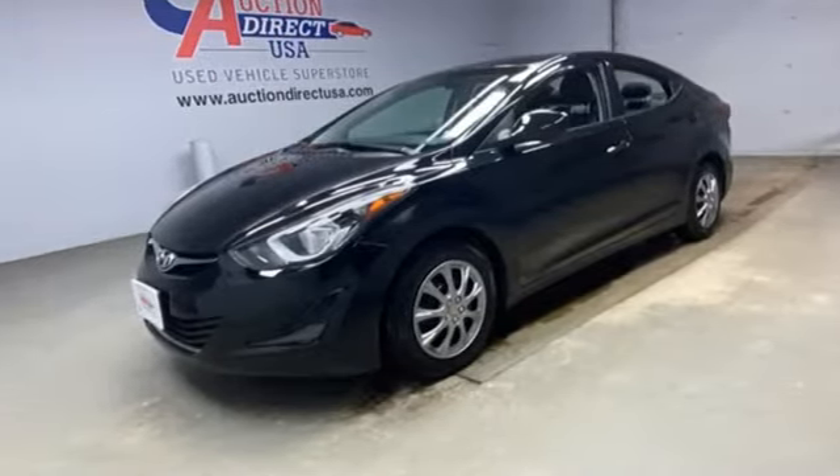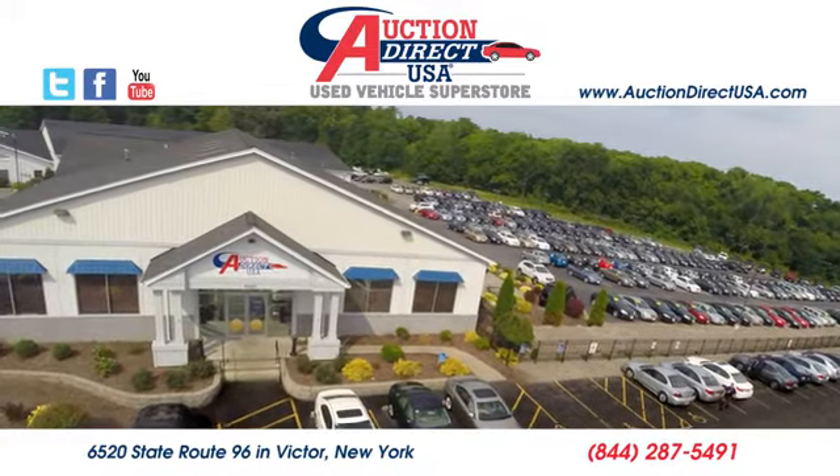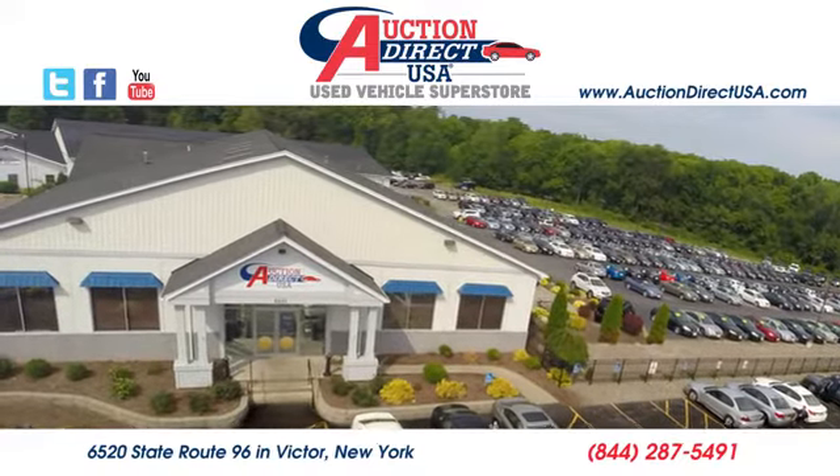Driving is believing. Test drive it today. Visit us — we are conveniently located at 6520 State Route 96 in Victor, New York.